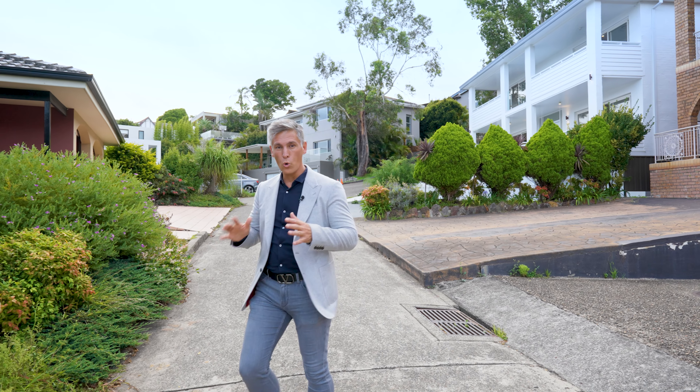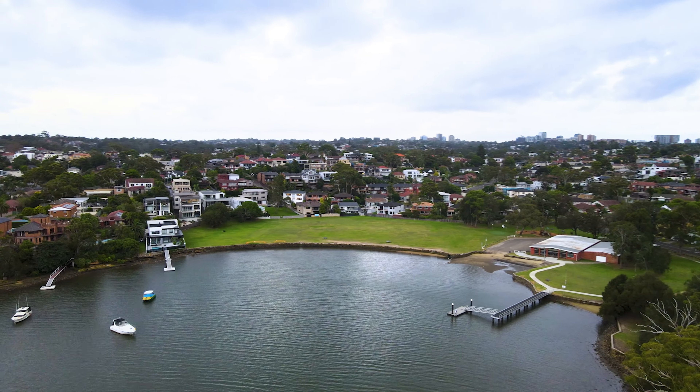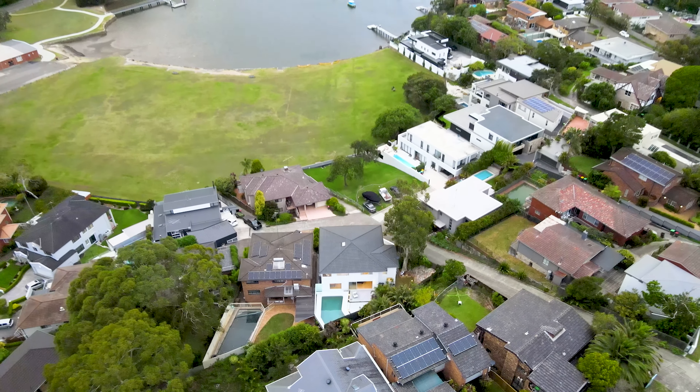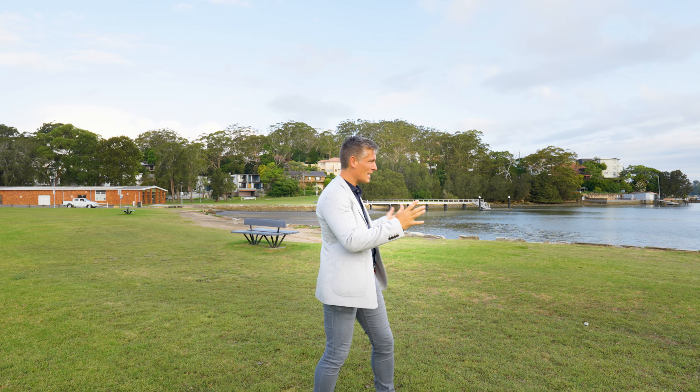This is as close as you get to the water's edge, with direct communal access to Kyle Bay and Donnelly Reserve. We are literally about 100 metres away from this gorgeous property. We're in Donnelly Reserve, which is a large open park. We've got the sailing club, and again, a magic position straight onto Kyle Bay.